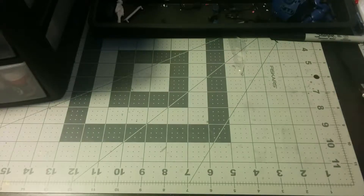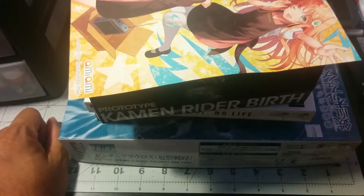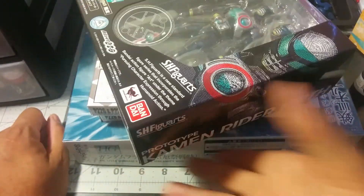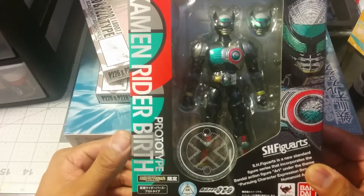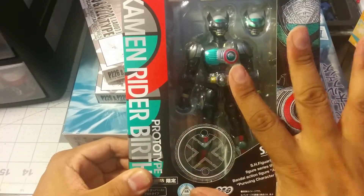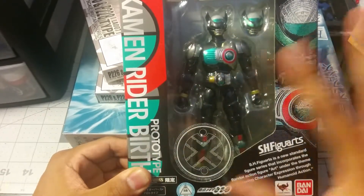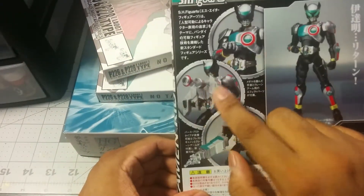Lastly, I got my order from AmiAmi. As some might know, AmiAmi has a bunch of pre-owned stuff that you can buy at a cheaper cost. The shipping is kind of expensive, but you expect that from Japan. I got my S.H. Figuarts Prototype Kamen Rider Birth from Kamen Rider OOO. I already have the regular Birth — this is the prototype. I wanted to have two of them just so I could represent both characters that use the armor. I also have their armor set, so I'm going to be distributing that armor set between both the prototype and the regular Birth.